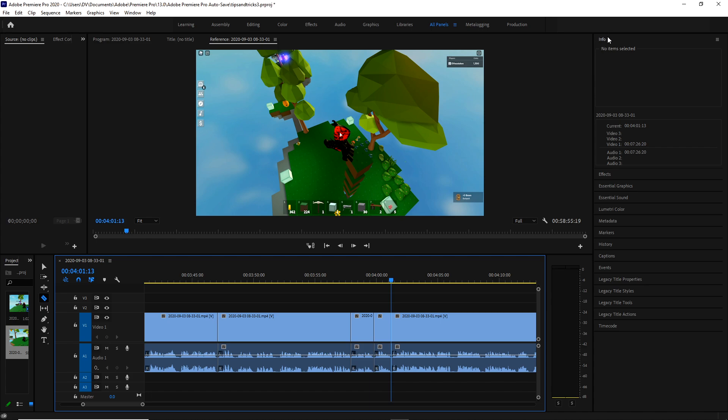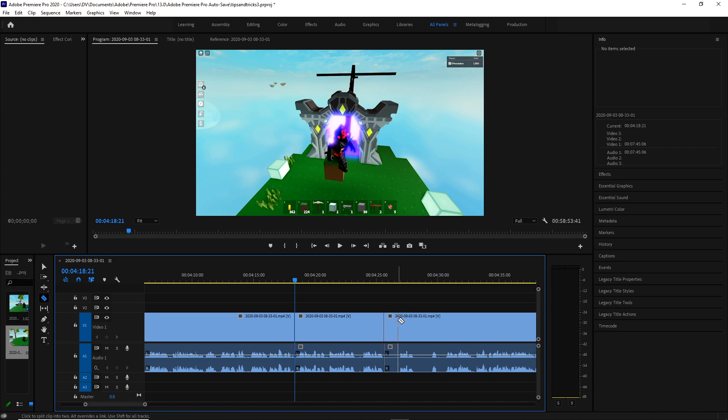You can hit Ctrl+A to select all the clips and the info panel will show the duration. Currently my video is a 58-minute-long video and that's helpful. If you have a target length, you can keep an eye on it and know if you're getting too close, too far past, or need to edit more.